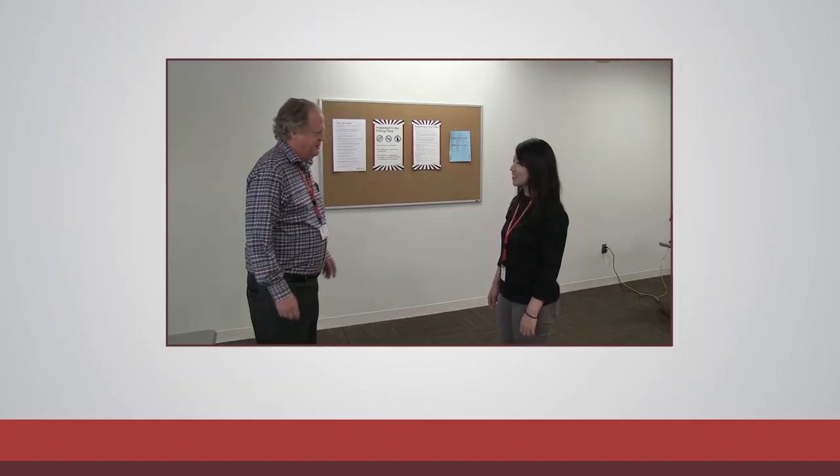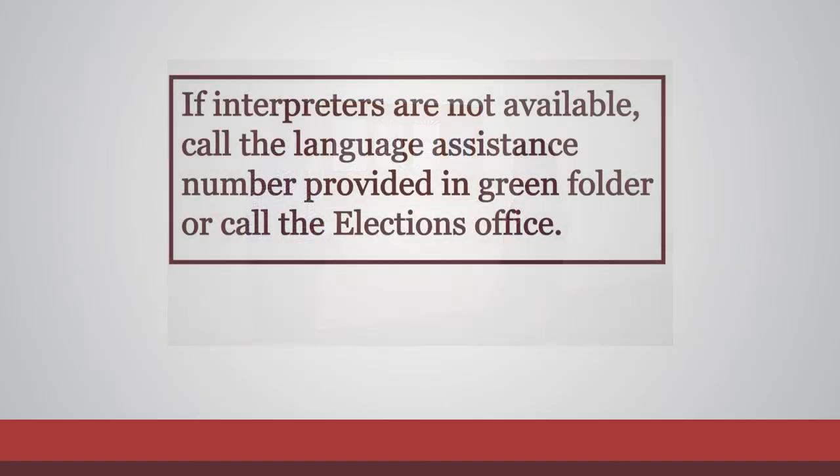Involve the interpreters when voters ask for language assistance. If interpreters are not available for a requested language, call the language assistance phone number provided in the green folder.